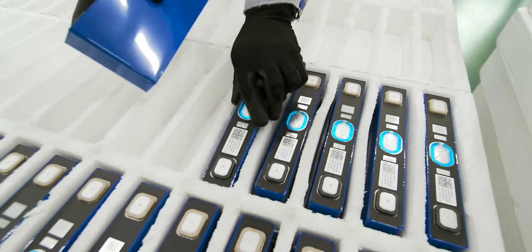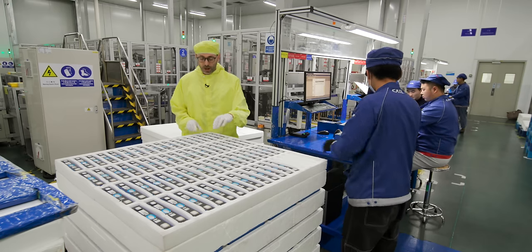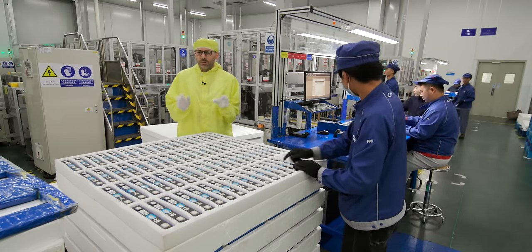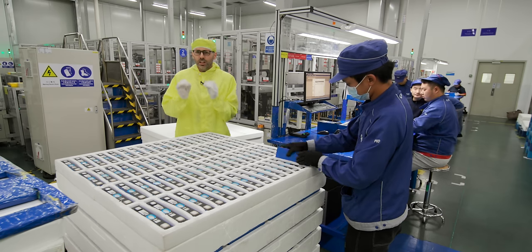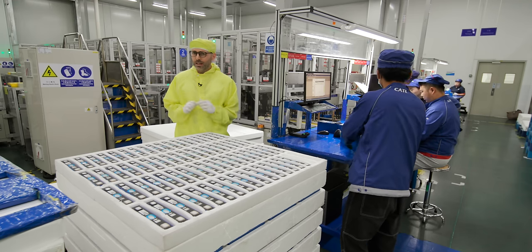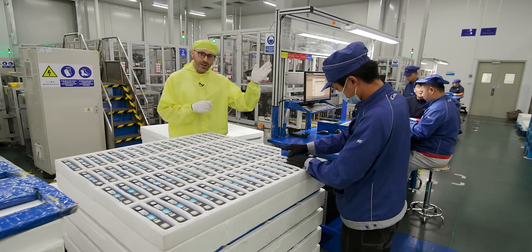This is the final stage in the manufacturing process before these batteries are shipped off. What impresses me is CATL's global scale — this is one of 13 battery factories worldwide, and they're bringing cheaper batteries to the masses. If you want to see where these are being deployed in the UK, you can check out Imogen's video.